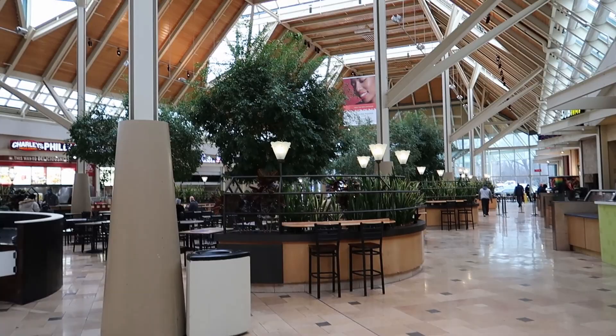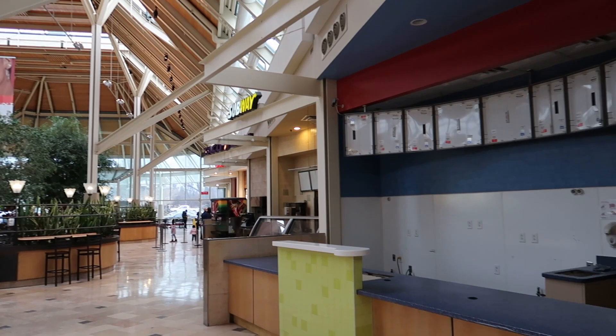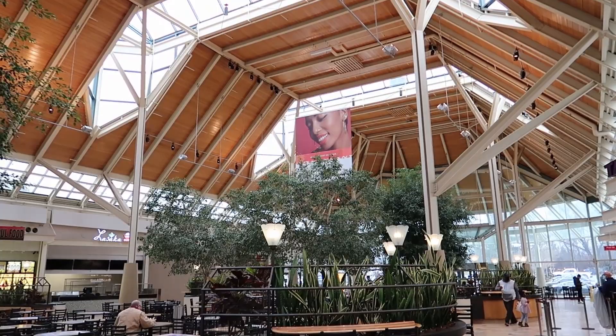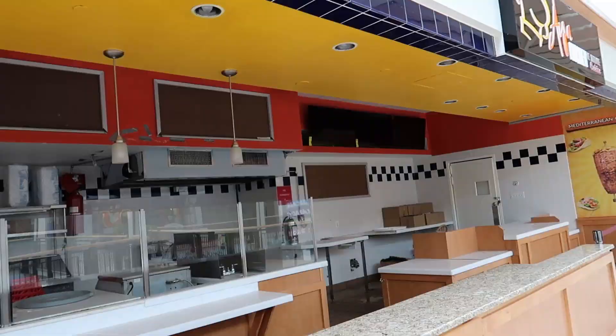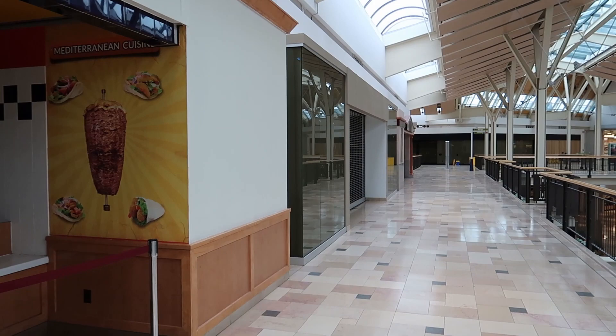Here we are in the food court, and this has got to be the most gorgeous food court I've ever seen in a mall. Just look at this place — this is beautiful, and everything's closed. This is sad. I gotta say, this is a very attractive mall in terms of design and architecture. It's a real shame. Here we've got a closed gyro place and just row after row of vacant stores.